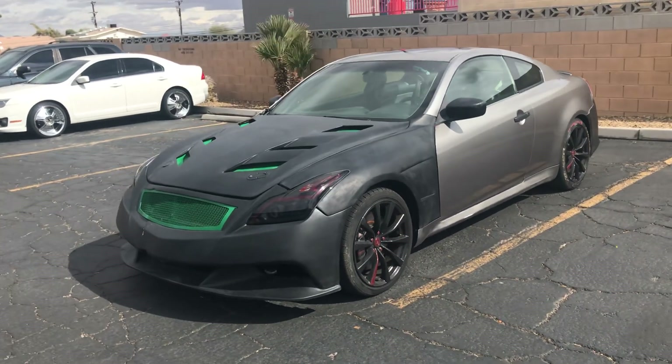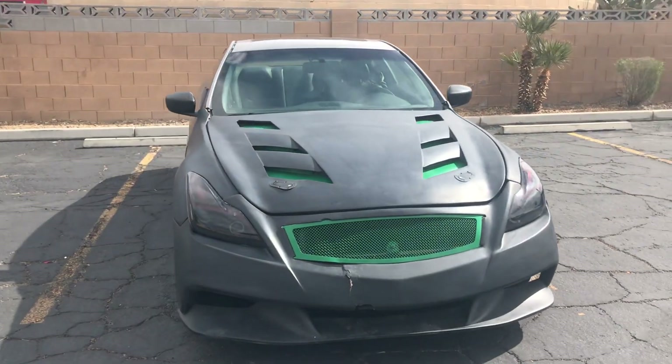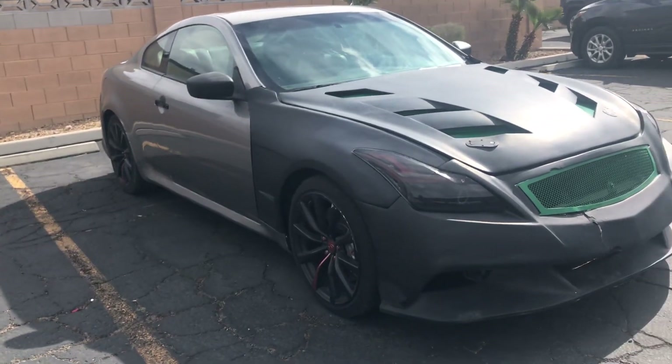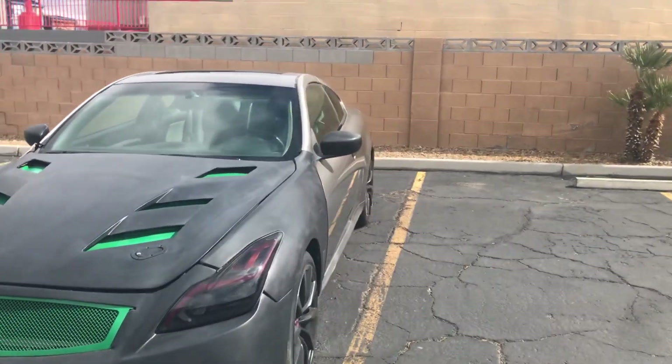Hey everyone, up for auction we have a really special car. This is a 2008 Infiniti G37 and this was actually owned by our company. We took it out to the racetrack and would race it. It's a very fast car and it has low miles on it.